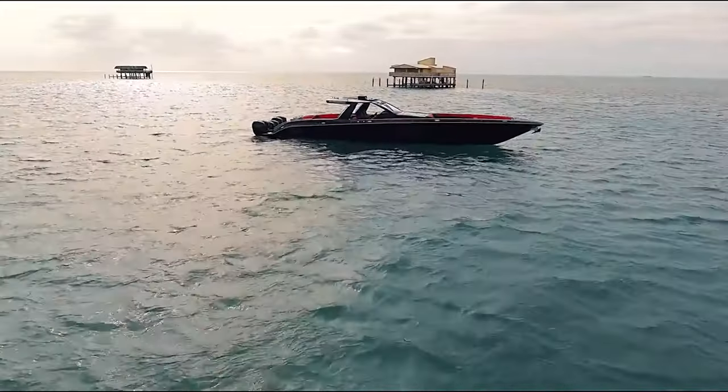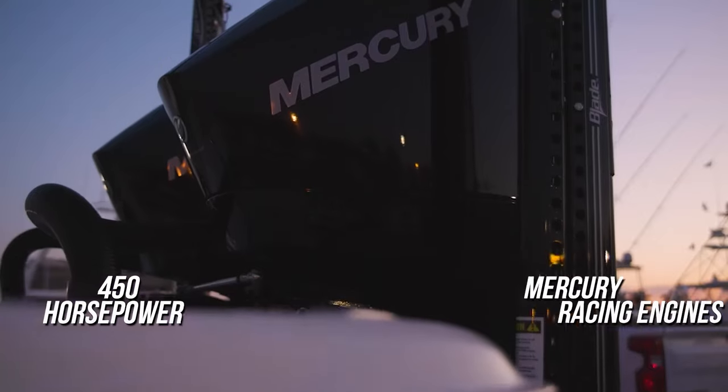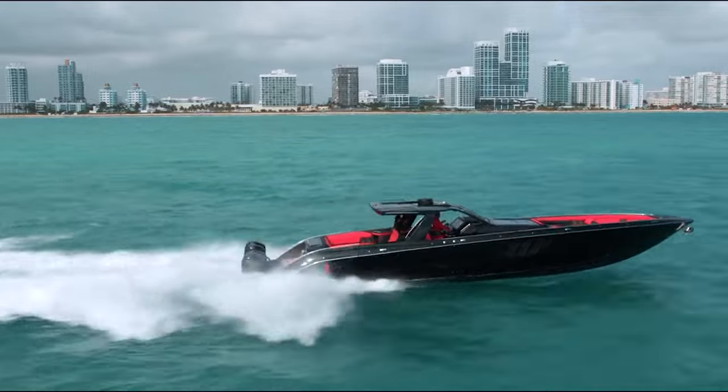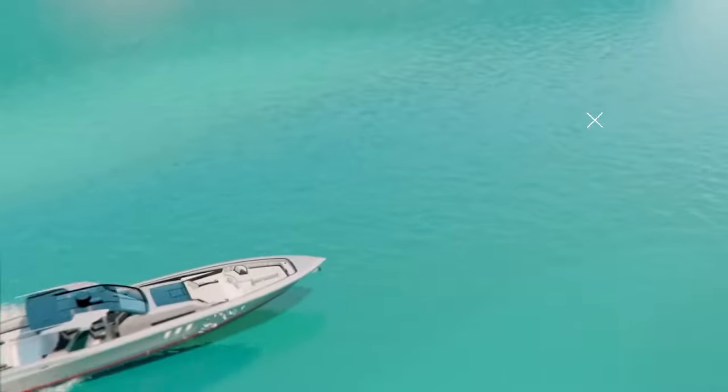The AMG Tirana comes equipped with six separate 450-horsepower Mercury Racing engines, providing the Tirana with a combined horsepower of 2,700.